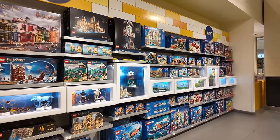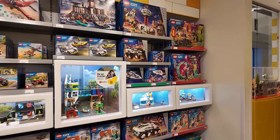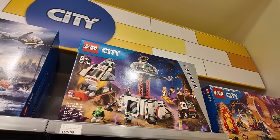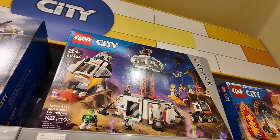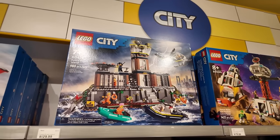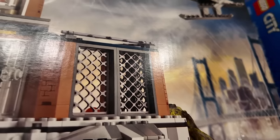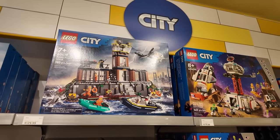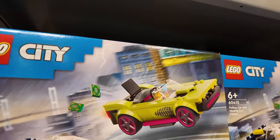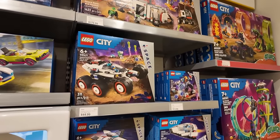Over here we have City, Harry Potter, and three-in-one. The City section has been moved — someone said the shelves were pretty much empty yesterday because they put all the new stuff out today. There is a crazy amount of new City stuff: the space base and rocket launch pad, and also a new jail — the police prison island. I really like these new one-by-four-by-six window frame elements. There are also a couple of new vehicles, including one with money flying out of the trunk.